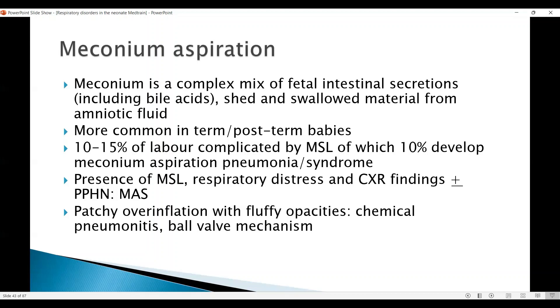10 to 15% of labour is complicated with meconium-stained liquor. Of this, only 10% develop meconium aspiration pneumonia or syndrome, so most of them are post-term babies who pass stool on their own and these babies are not at high risk. The presence of meconium-stained liquor with respiratory distress and chest X-ray findings, plus or minus PPHN, leads to meconium aspiration syndrome.